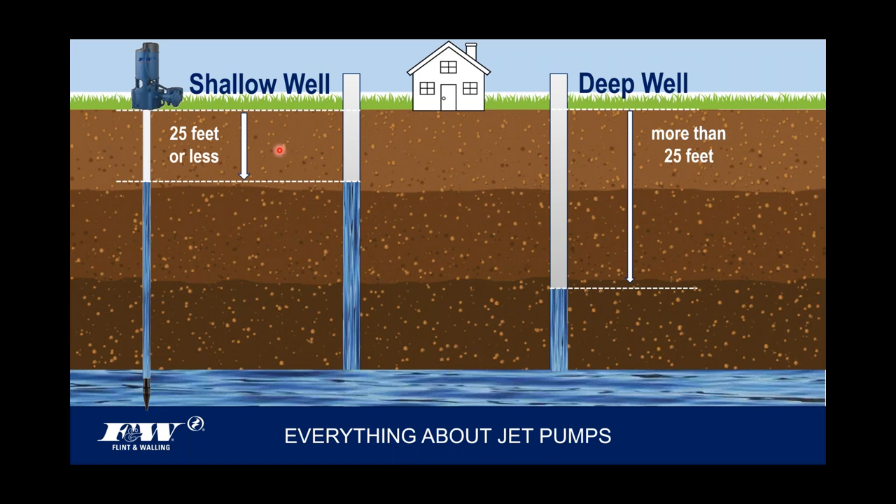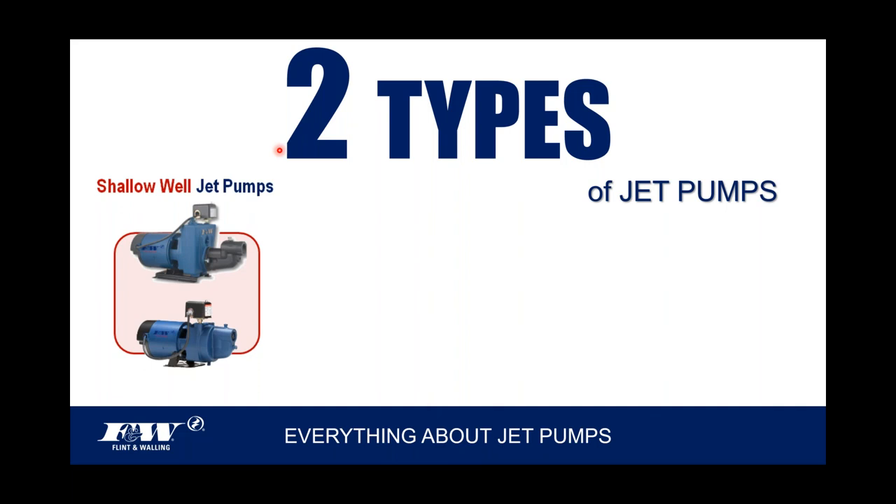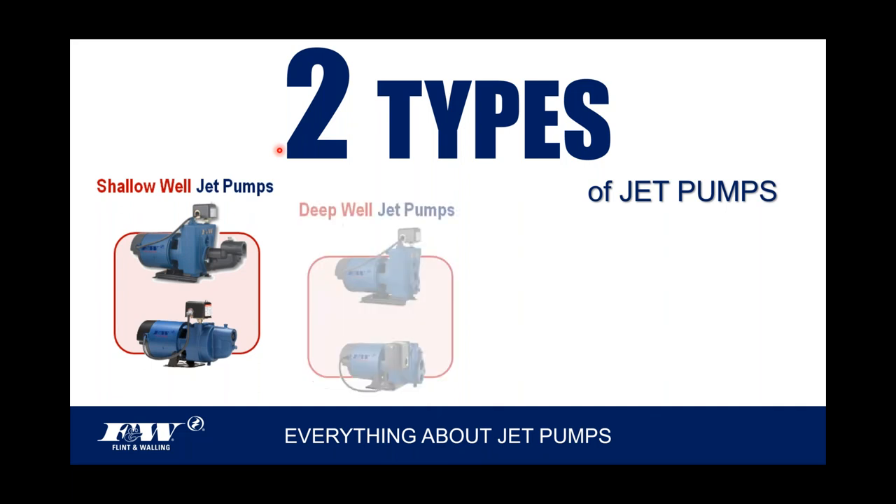This is an important lesson with jet pumps — knowing how far away that water is from where the pump will be located. We're talking about vertical distances only; horizontal distance doesn't matter. Only the vertical distance from the pump down to the water source: is it a shallow well or a deep well? That's what we're determining — less than 25 feet or more than 25 feet. And that matters because there are two types of jet pumps: a shallow well jet pump and a deep well jet pump.